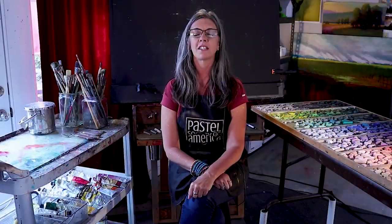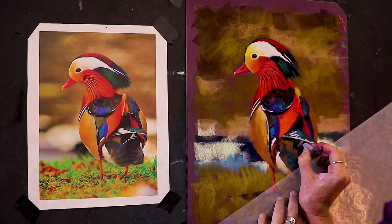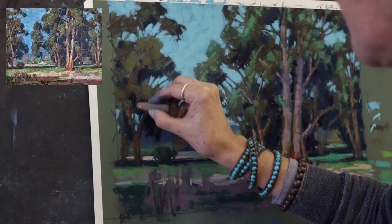Each session focuses on a topic, either a fundamental of painting or a subject. I'm listening to what you guys want to paint. The videos are a mix of new lessons and my most popular ones.